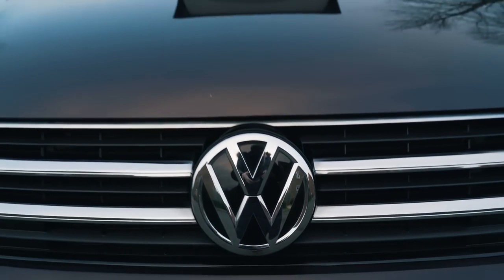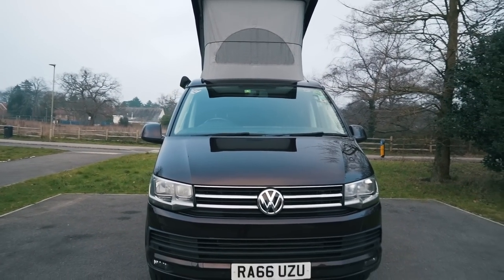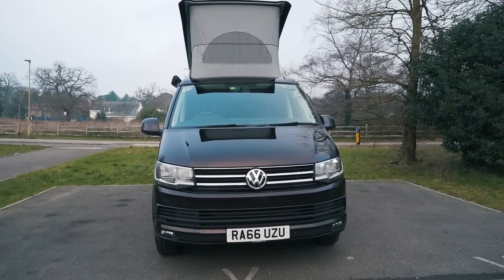Hi guys, welcome back to Abus and Beyond. A week ago we announced that we have sold our VW California Ocean. After four years of ownership it's been absolutely fantastic, but it's time for us to try something different. We've been asked a few times in the comments by curious people as to how much it's actually cost us to own a California Ocean over those four years.